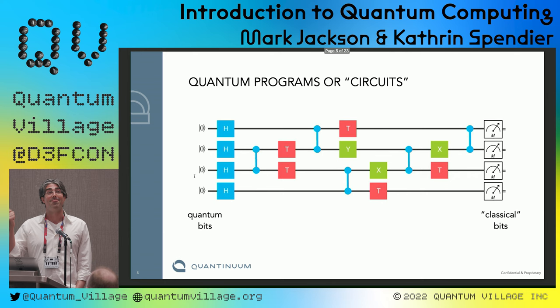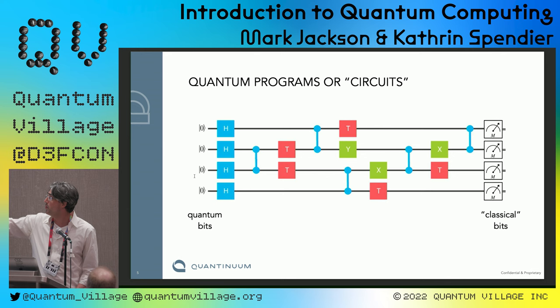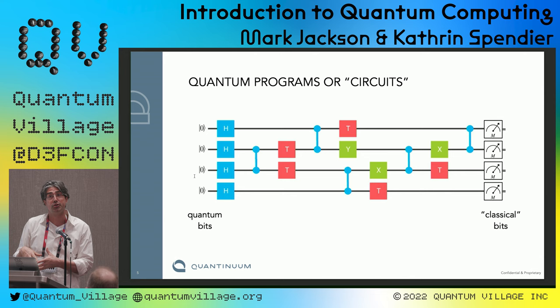This is what a quantum program looks like. Every horizontal line represents a qubit, and every colored block represents an operation on a qubit. We initialize them and then do operations that put the qubits into superpositions — meaning they exist in two different configurations at the same time — or entanglement, where the value of one qubit depends on another even if they're separated. At the end of the calculation, we measure the qubits and force them to choose: are you zero or are you one? The program mixes them so the correct answer pops out at the end and wrong answers get diminished.